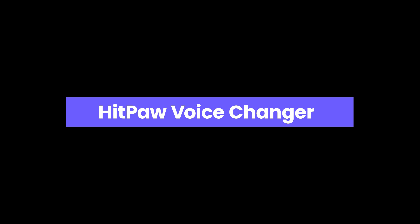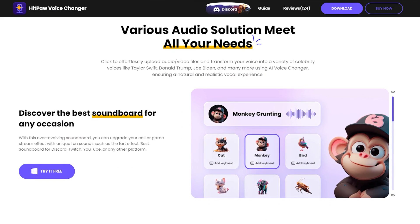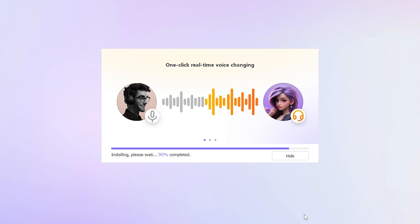Let's start with Hitpaw Voice Changer, an AI-powered tool delivering impressive real-time voice-changing effects to elevate your audio experience. Click the download button — I'll include the link in the description for the latest version. Follow the straightforward installation steps.